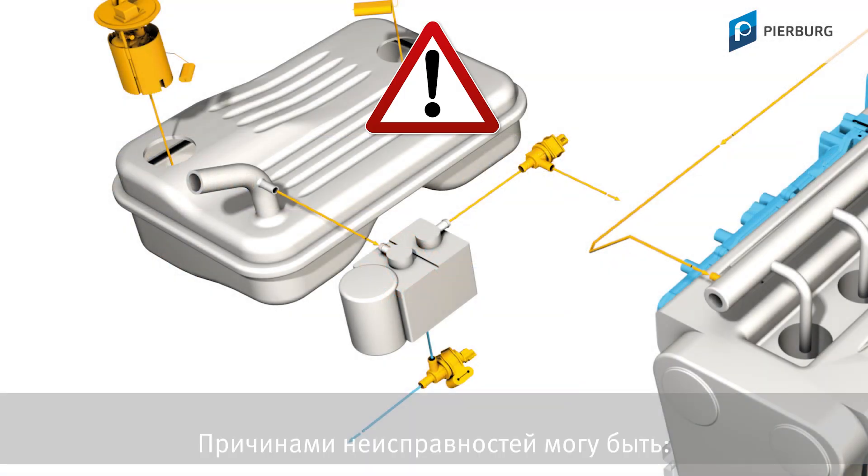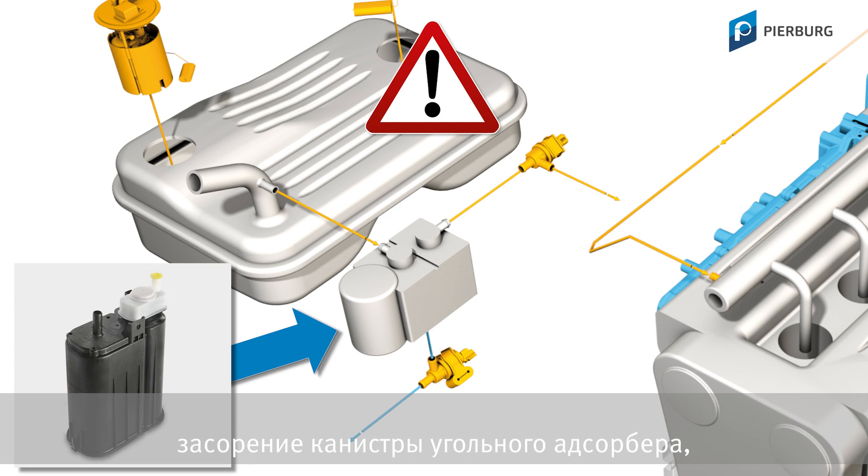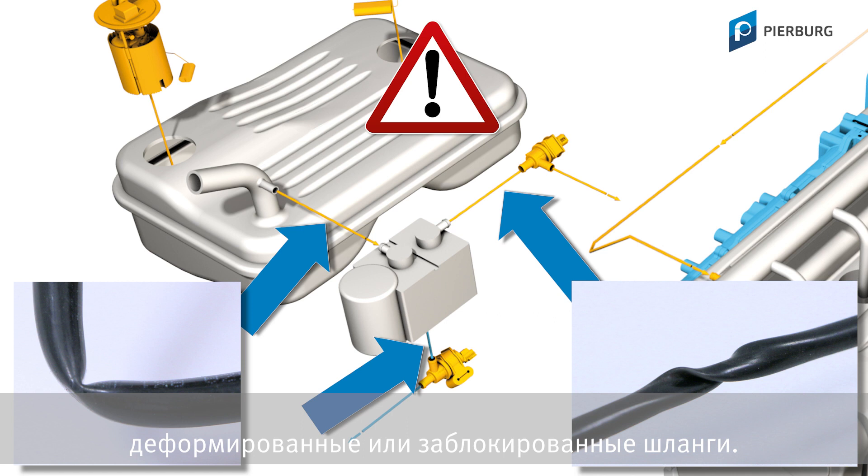The possible causes or faults can include defective solenoid valves, a blocked activated carbon canister, a blocked venting valve in the fuel tank cap, or bent and blocked connections.